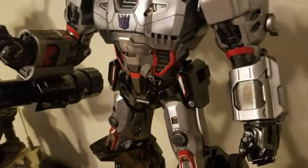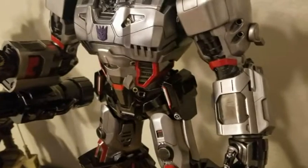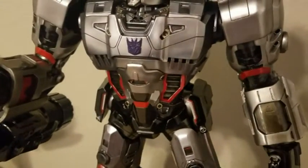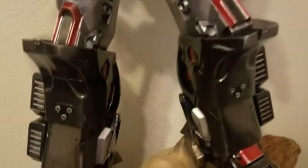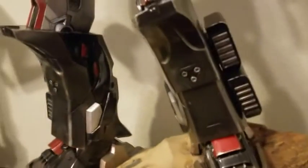This is Megatron. He has a really dark gray finish that the camera is not picking up — it's showing him much lighter than what you're probably going to see in person. The detail and the size are both incredible.